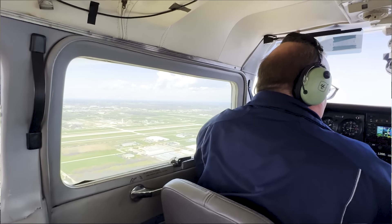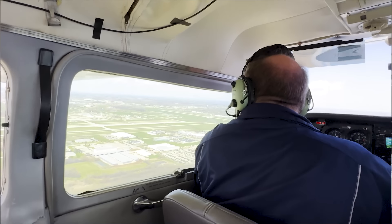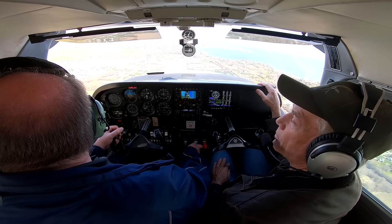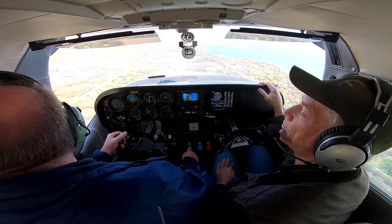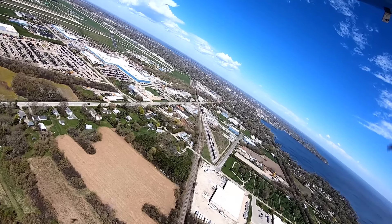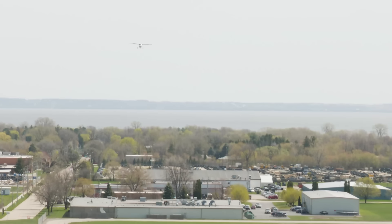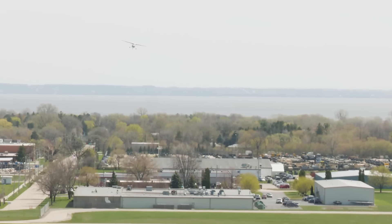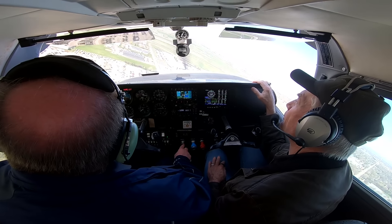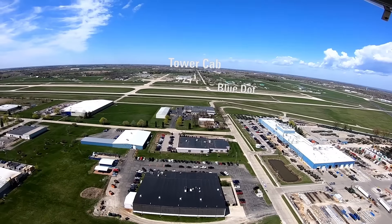Tower said we need to turn and aim for the tower cab, which is inside the blue dot. So now I'm going, oh boy, this is tight. I'm going to make sure my gump check is complete. Gear is down, verified. I'm looking at the blue dot and I don't have much left, so I'm going to dive for the runway. I'm fully configured—gear down, flaps out.